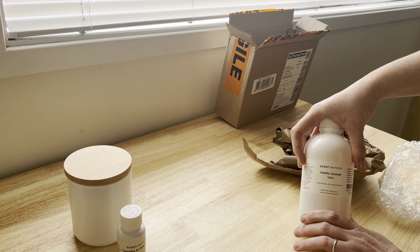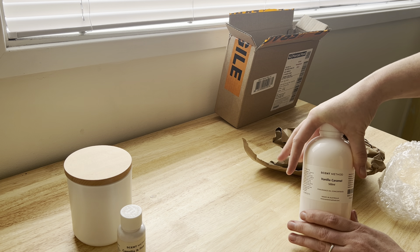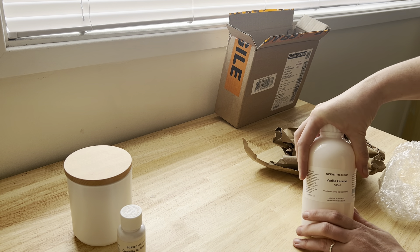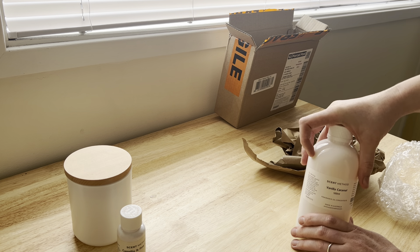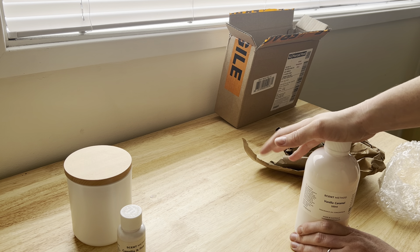I'm going to be launching it in candles later in the year. It's definitely a beautiful one to add to your collection if you haven't tried it or you haven't been super happy with other vanilla caramel fragrance oils. I actually brought this one in at the request of a wholesale customer.